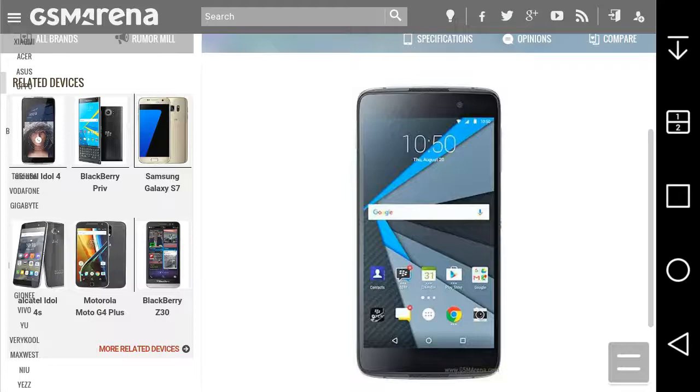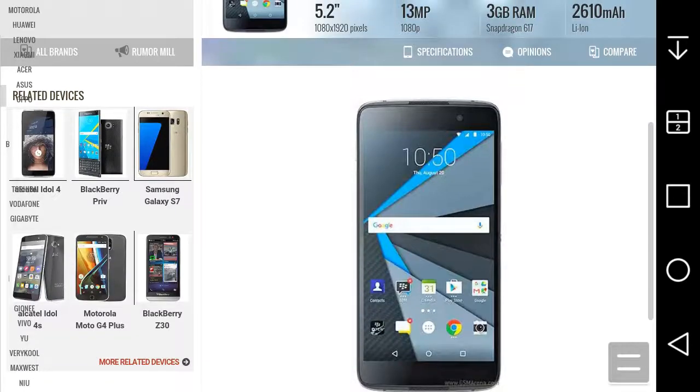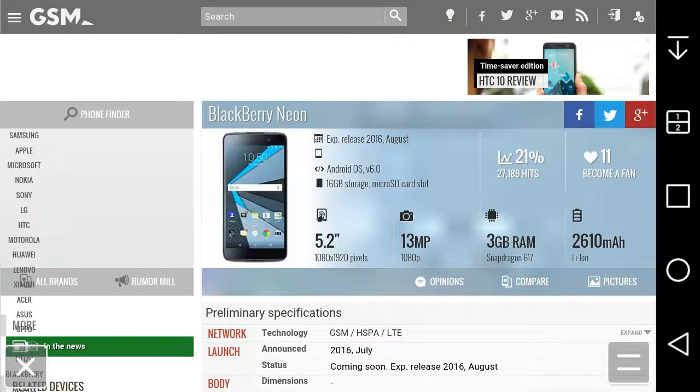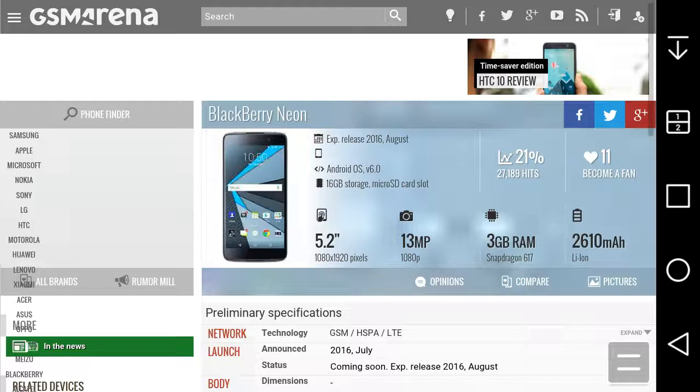If you guys want to know what the back looks like, check out the Total Tech video — that would be the second link — and he'll show you the back and give you his opinions on it. I want to know what you guys think about a BlackBerry made and manufactured by Alcatel. Do you think the price of the Neon would be cheaper because it's made by Alcatel? This BlackBerry will be released sometime in August and is now up for pre-orders.